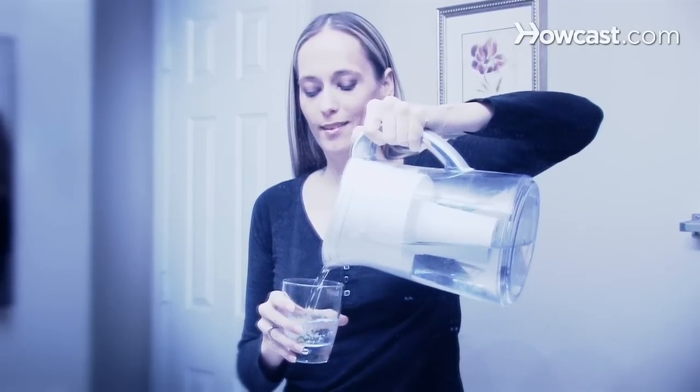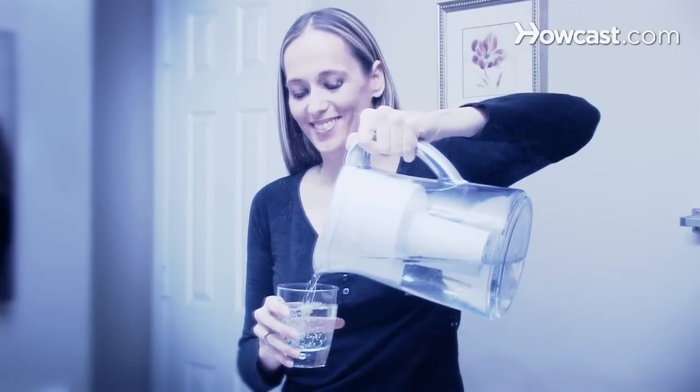Step 3. Drink lots of water. Drinking water after meals or other beverages can keep stains at bay and keep your breath fresh. Tap water is best because it contains helpful minerals like fluoride.